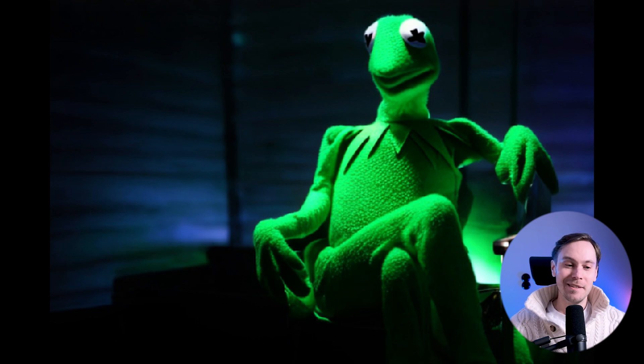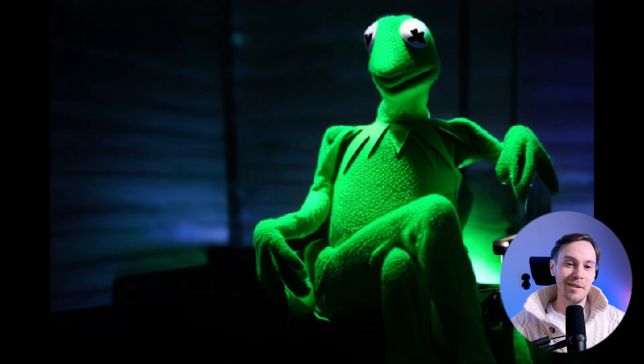I saw this one on Reddit. This is hilarious actually. So we have the scene from Basic Instinct where she crosses her legs, and now Kermit's in the same scene. That's hilarious.